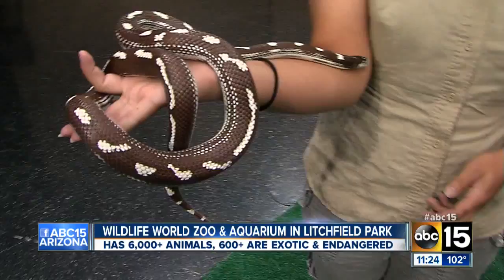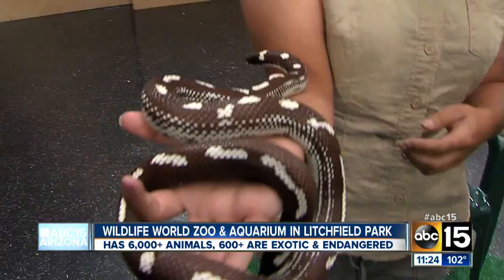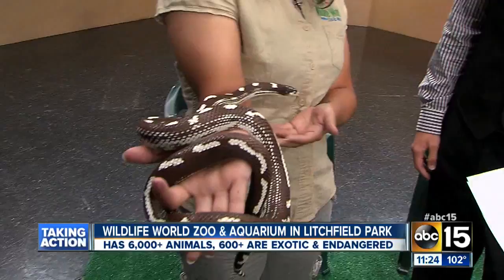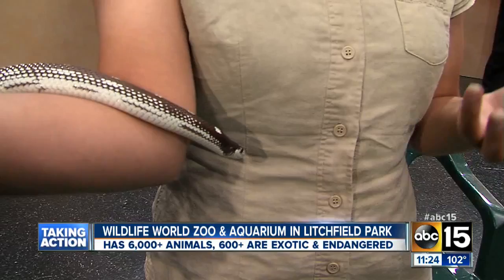So how does it get the name king snake? It gets that name because it actually is known to eat other snakes, so it's considered the king of the snake world. What else does it eat besides its own kind? Snakes are actually not its typical prey even though they do eat snakes. They generally eat other small rodents and lizards — things that other snakes typically eat.